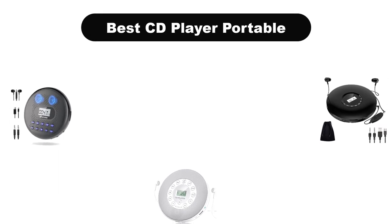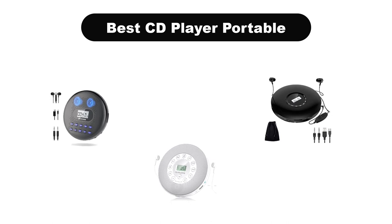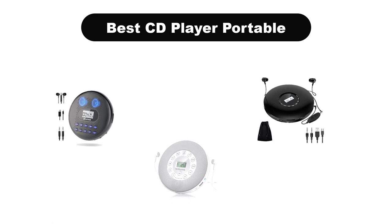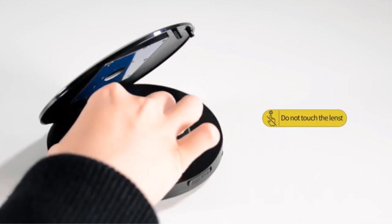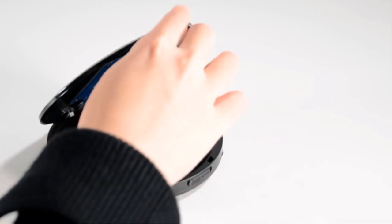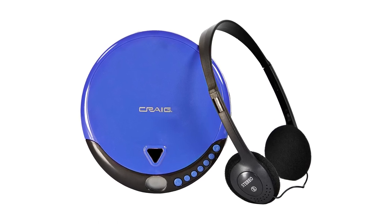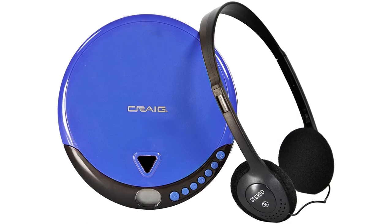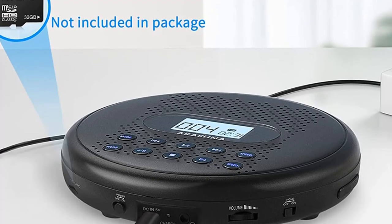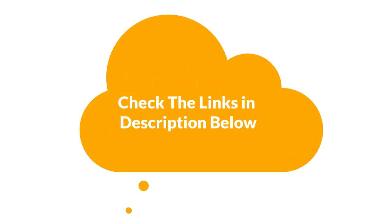Hello everyone. Today, we are going to cover 5 best portable CD players in the market, which are the best for you considering some unavoidable factors that you might miss out without watching this video. We are going to give you an impartial review to help you find the best from a plenty of irrelevant products. For more info and updated pricing of the products mentioned in the video, make sure to check the links in the description below.